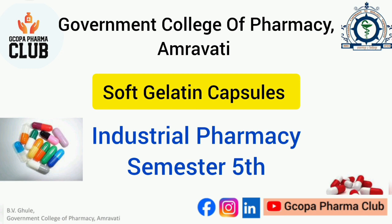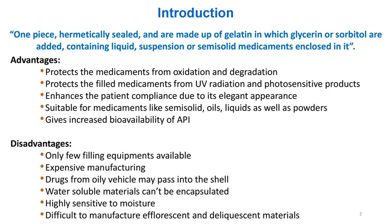Introduction: Soft gelatin capsules are one-piece, hermetically sealed, and are made up of gelatin in which glycerin or sorbitol are added, containing liquid, suspension, or semi-solid medicaments enclosed in it.